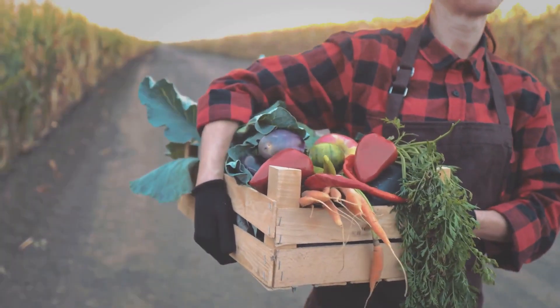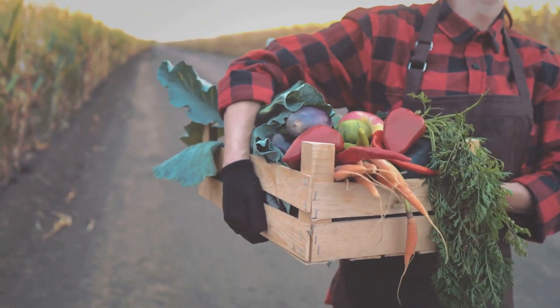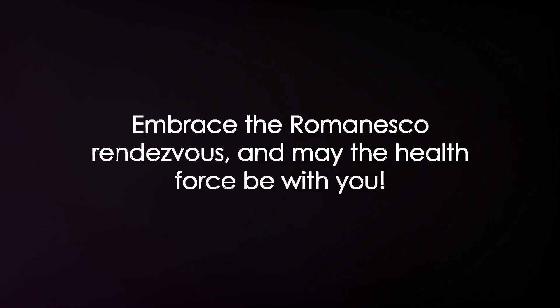So when you see this mesmerizing veggie, remember — it's not just a feast for the eyes, but also a galactic treat for your health. Embrace the Romanesco rendezvous, and may the health force be with you.